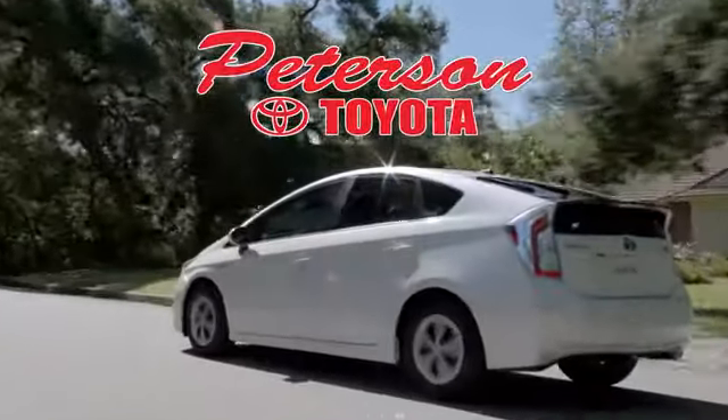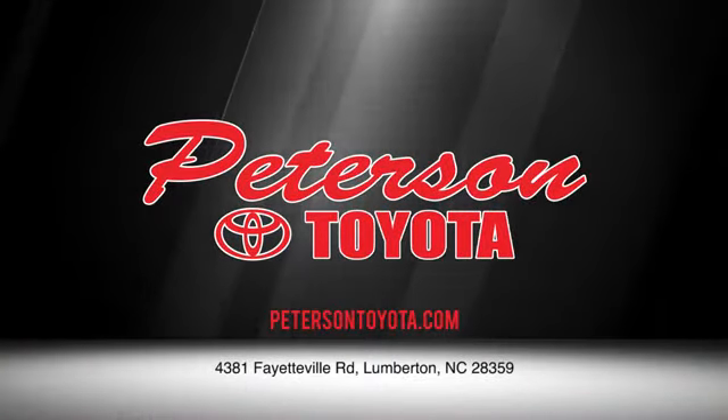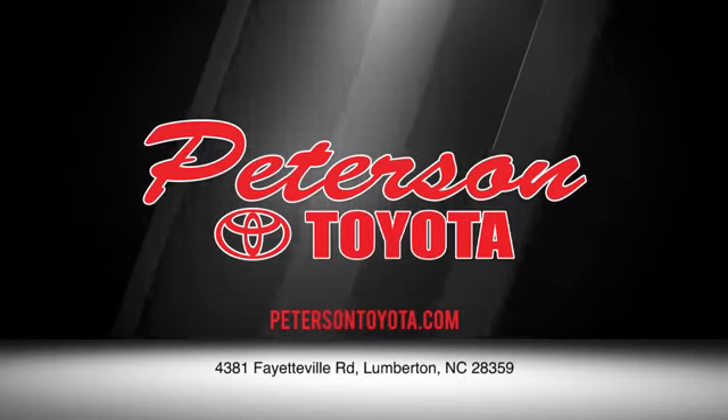Peterson Toyota. Call, click, or stop in. We're conveniently located at 4381 Fayetteville Road in Lumberton. We look forward to doing business with you.